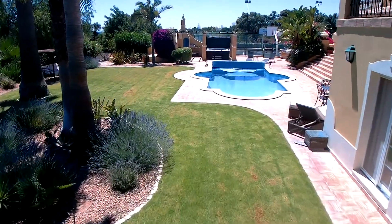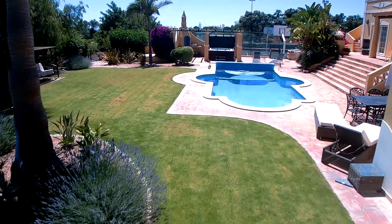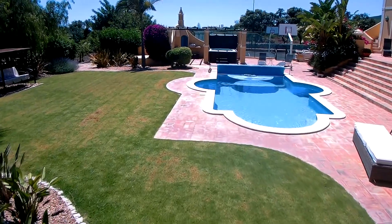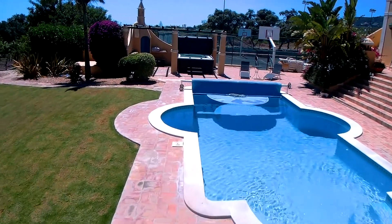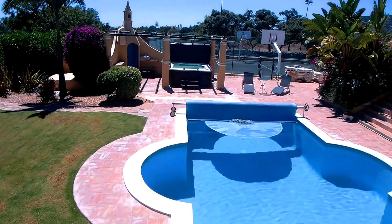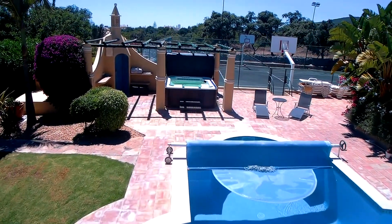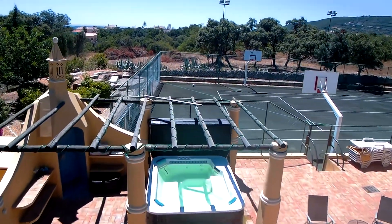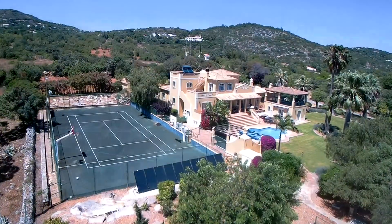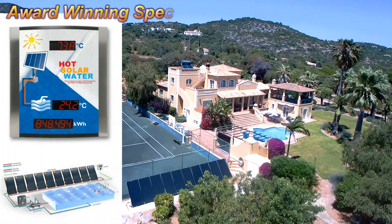The customer required solar heating for the house to supply the hot water for the kitchen and showers. He also wanted to reduce his energy bill on heating the swimming pool and hot tub using solar water panels instead of the conventional electrical systems. We fitted the solar panels to the back of the tennis court to keep the aesthetics of the property looking nice.